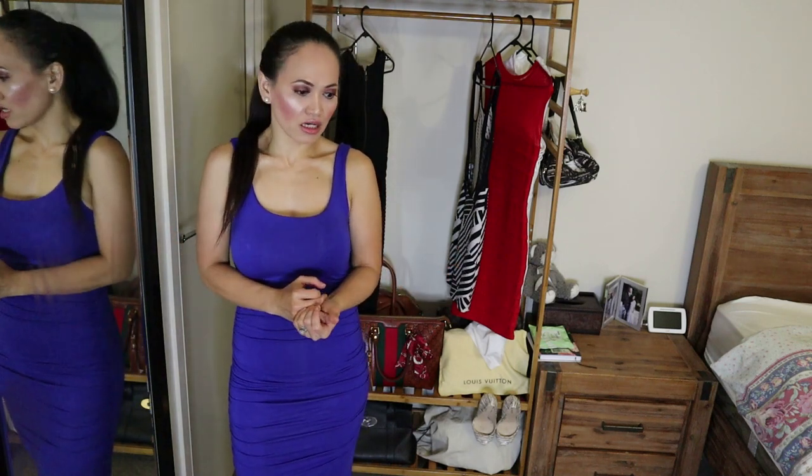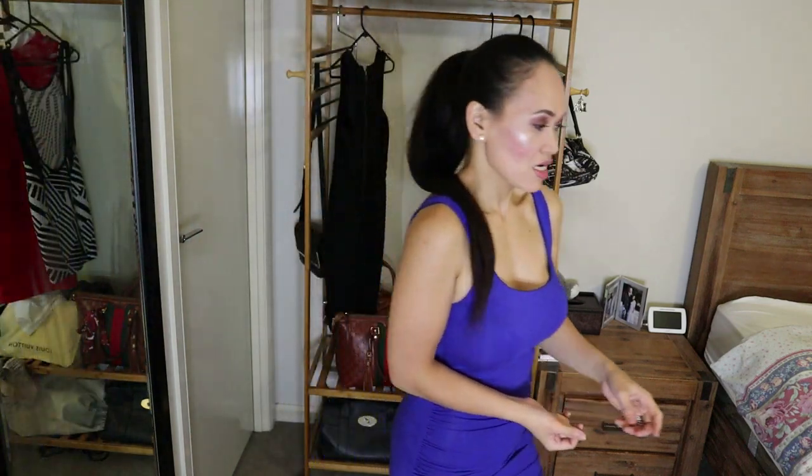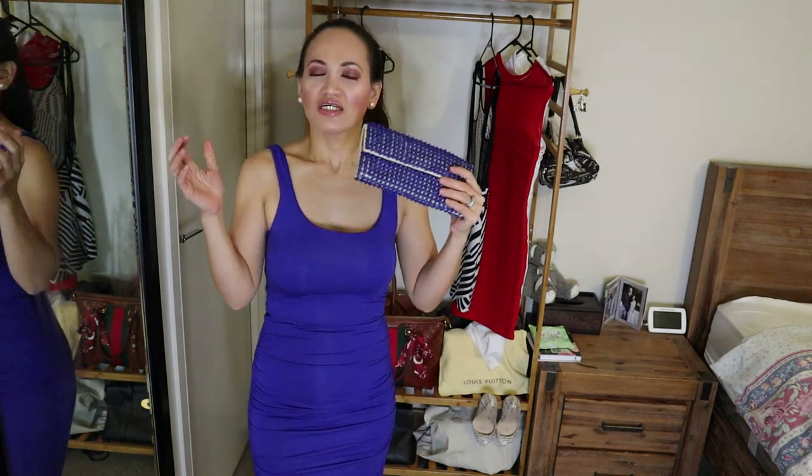I paired this dress with a square blue sequin pouch. I love wearing this look — it's a very elegant and sophisticated type of dress. You can pair it with pearl earrings or a bangle watch and you're ready for the night. It's also a very fresh type of dress because of the cobalt blue color and the fabric.